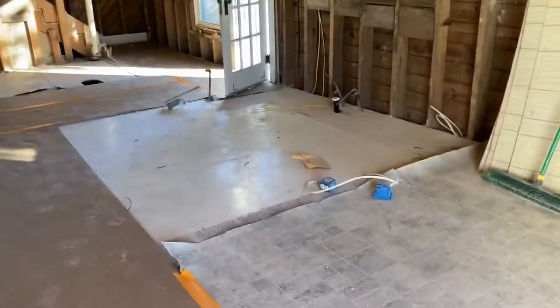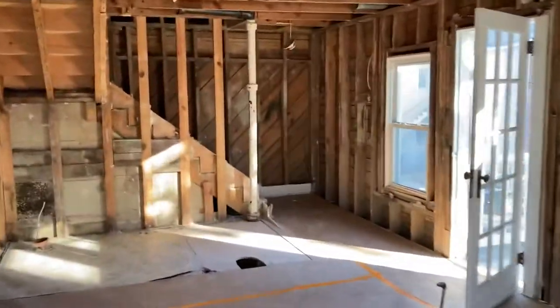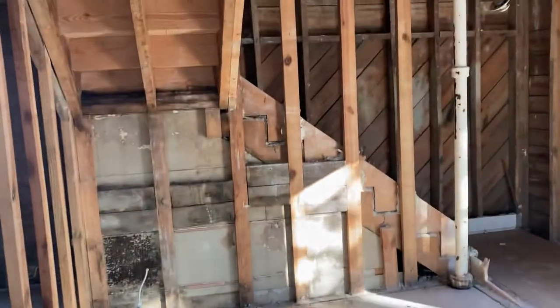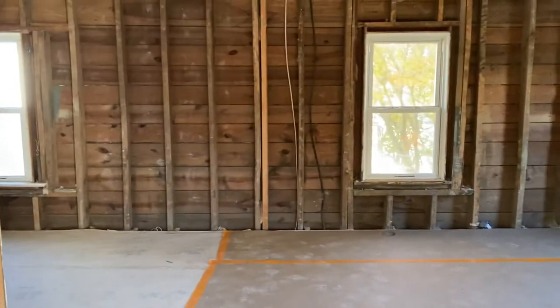This is going to be the kitchen right there. That'll be a bathroom right there. This is going to be the master bedroom. In here, they'll come together a little bit more when we put some walls up.